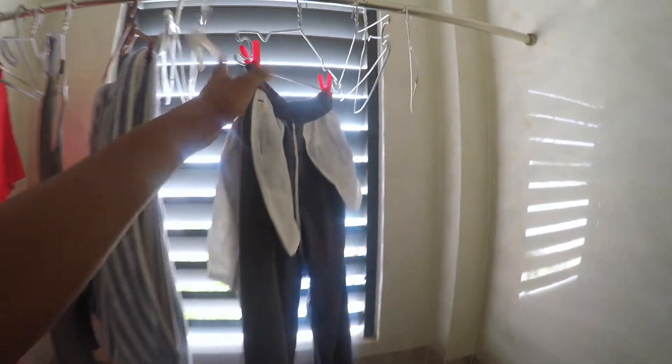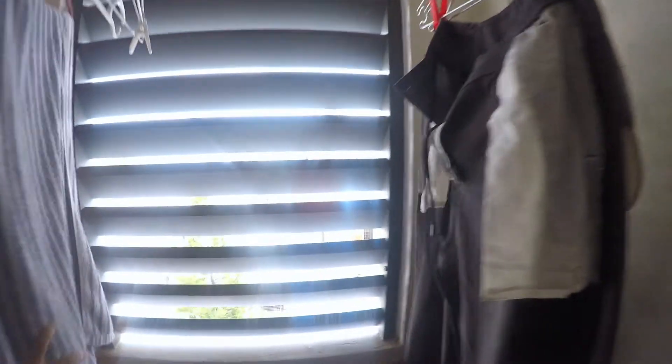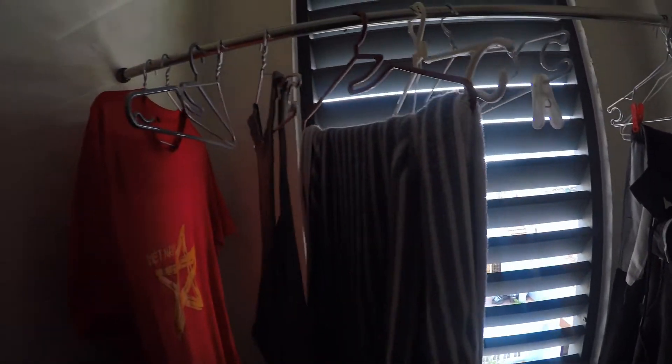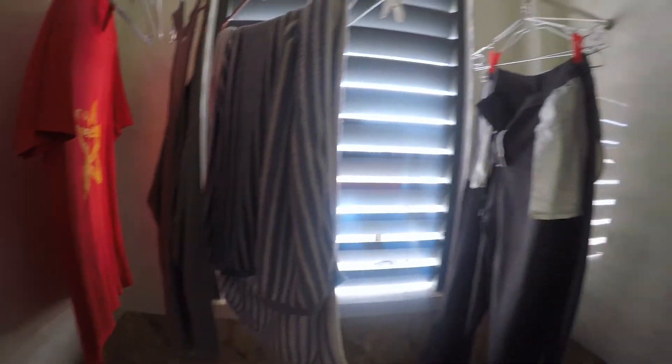What I like about the washing line is there's an area where air comes in, so the clothes can dry quite quickly. I don't need to put my washing outside — it's quite convenient.